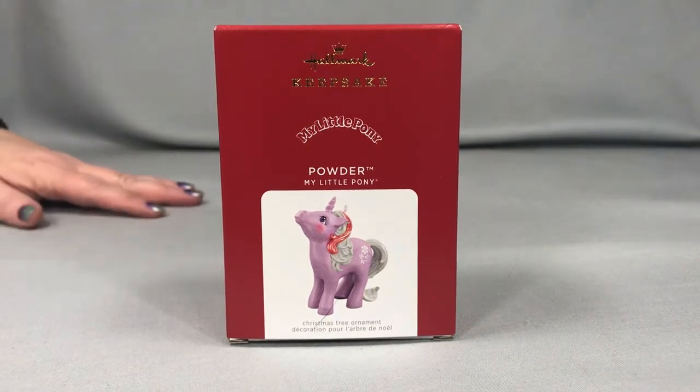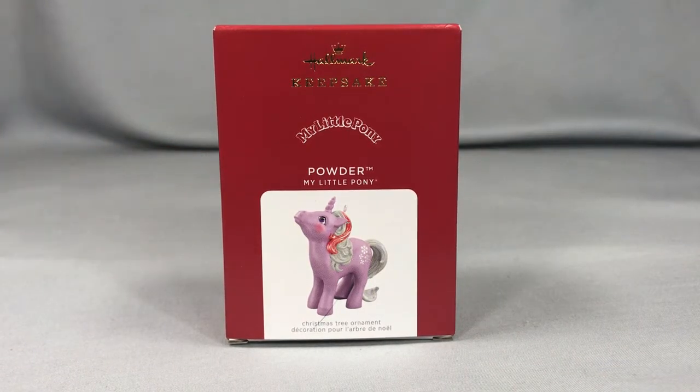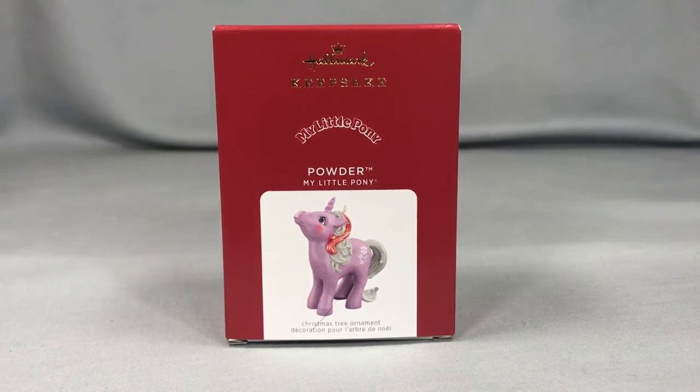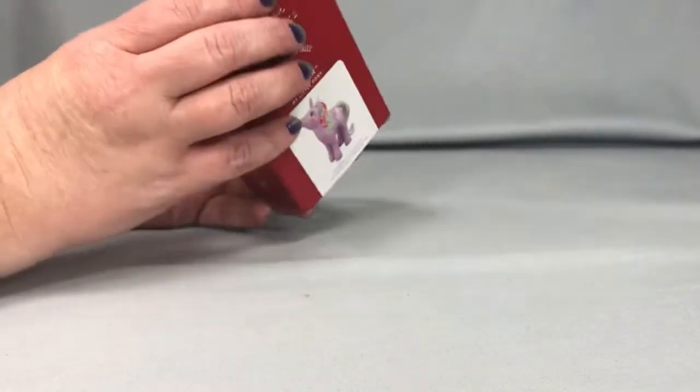Welcome back to Census Ponies everyone. It is that time of year when Hallmark releases all of their ornaments for the upcoming holiday season. The last several years I've made it my goal to get in there and get the ongoing series they've been doing of vintage My Little Ponies. I was very excited to see Powder was chosen for this year — it's the first time they've chosen a pony that was particularly winter-themed, so I thought she was a very appropriate choice.